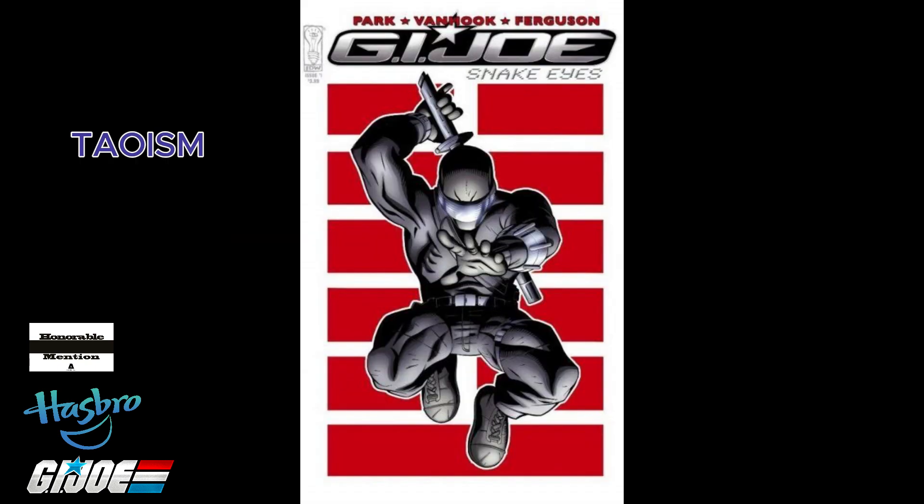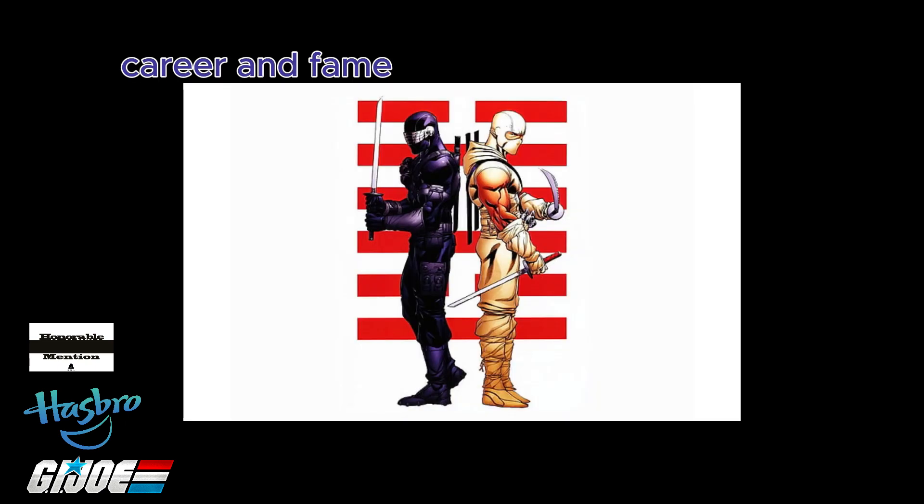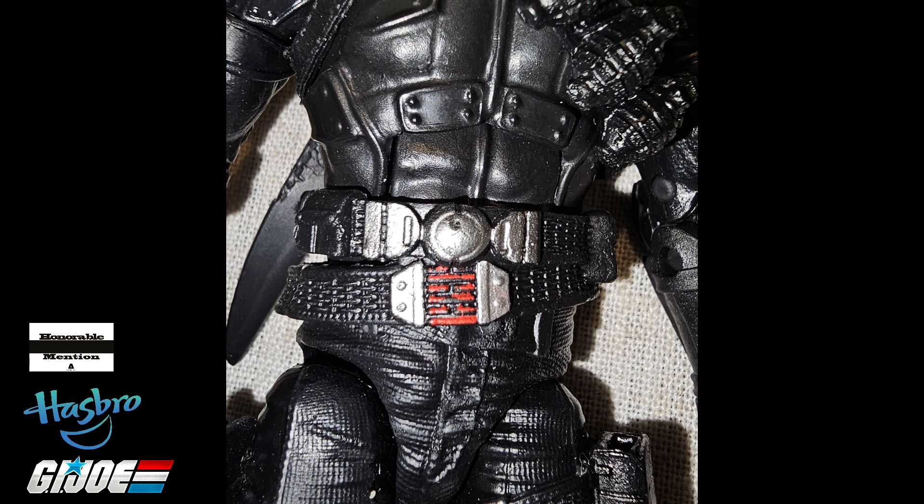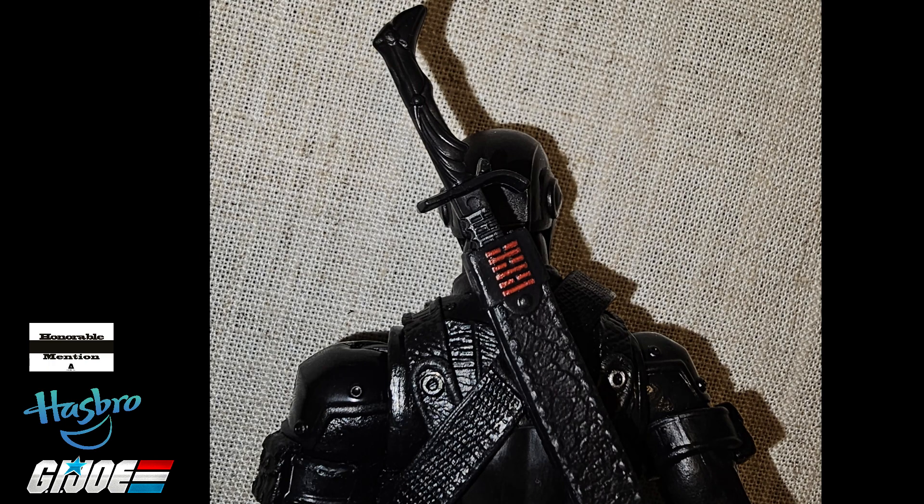Depending on how you interpret it, the Taoism symbol on simple Snake Eyes' wear could mean Water and Fire, Career and Fame, or Black and Red. The symbol is only on the Origins' left arm, but No. 2 has it on his belt, his chest, and on his sword sheath twice.